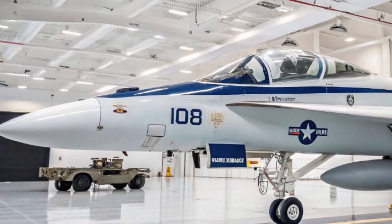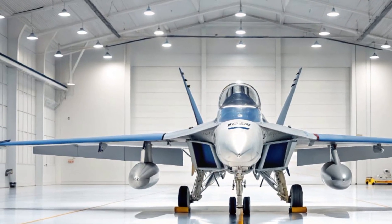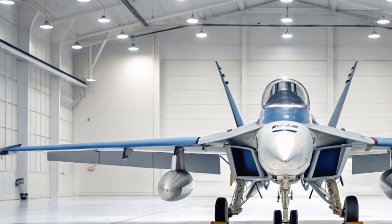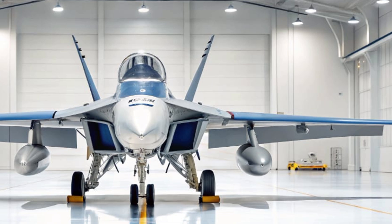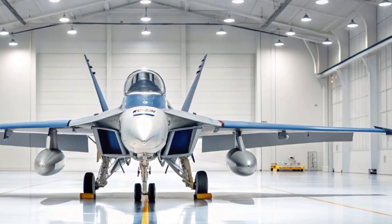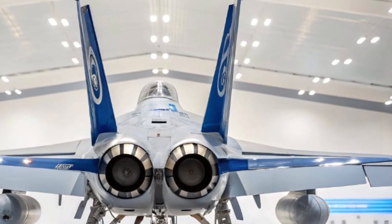These aircraft act not only as jammers but as airborne data hubs — collecting, sharing, and reacting to intelligence in real time. Perhaps even more exciting is the integration with autonomous platforms. The Growler can now coordinate with unmanned systems like the MQ-25 Stingray refueling drone and future loyal wingman drones. These unmanned assets will allow the Growler to extend its range, cover more territory, and perform coordinated jamming with minimal human input.